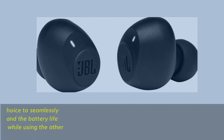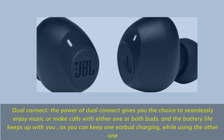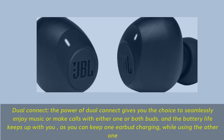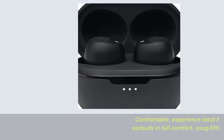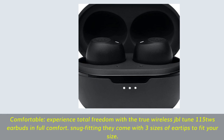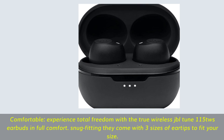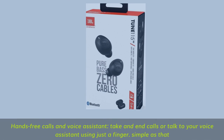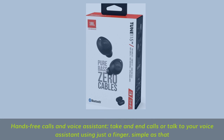Dual connect gives you the choice to seamlessly enjoy music or make calls with either one or both buds. You can keep one earbud charging while using the other. Comfortable — experience total freedom with the JBL Tune 115 TWS earbuds; snug fitting, they come with three sizes of ear tips. Hands-free calls and voice assistant: take and end calls or talk to your voice assistant using just a finger. Simple as that.